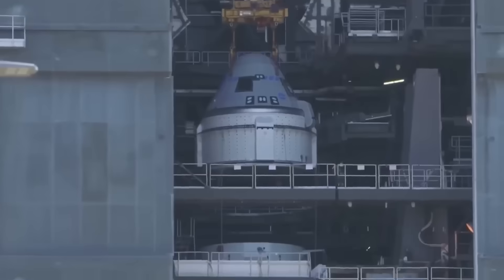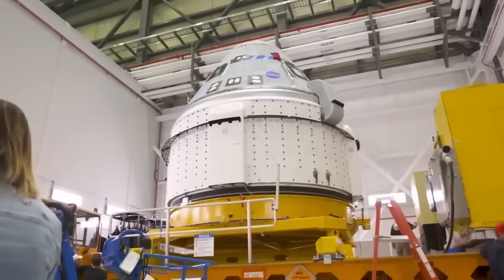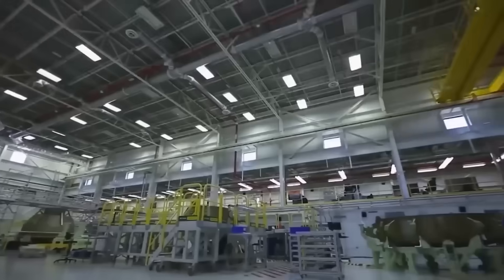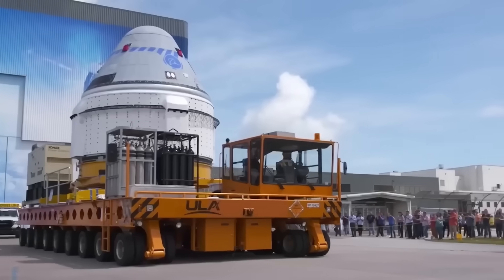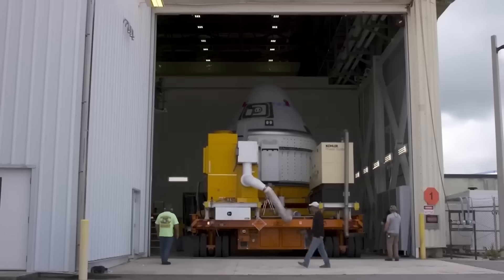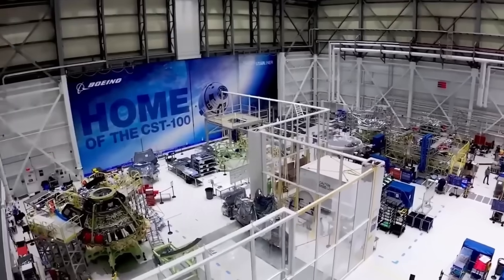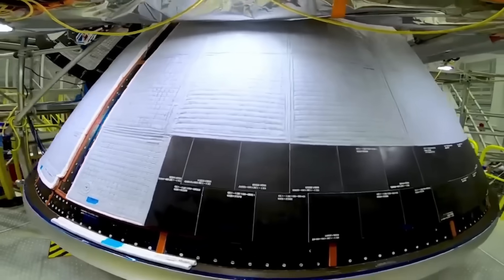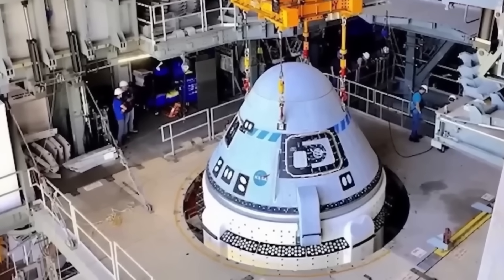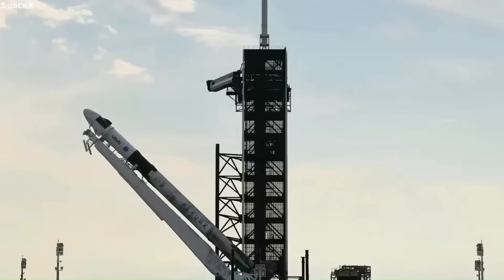The Starliner program has been a complete failure, and reports suggest that Boeing is looking to exit the program after losing billions of dollars trying to compete with SpaceX. Initially, Boeing signed a $4.2 billion contract with NASA in 2014 to develop the spacecraft as part of the Commercial Crew Program. In comparison, SpaceX received $2.6 billion for Crew Dragon, yet SpaceX successfully launched astronauts years ahead of Boeing.